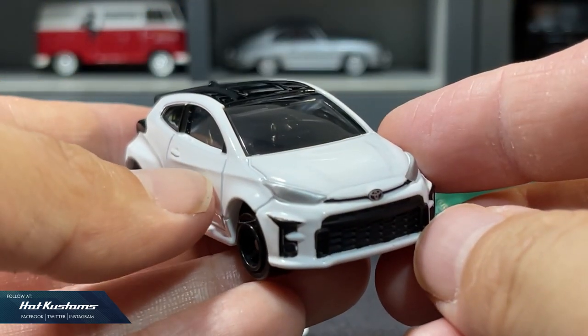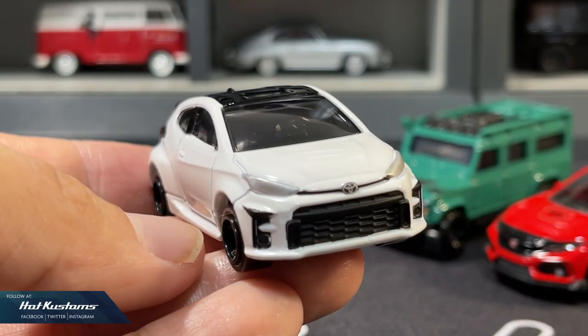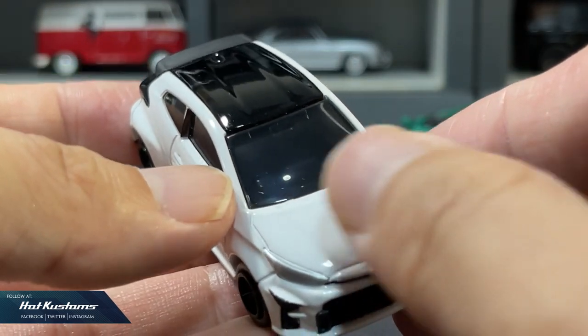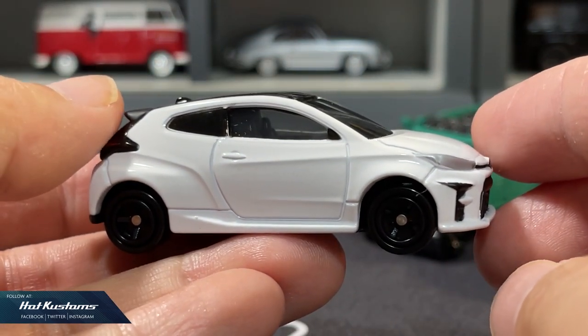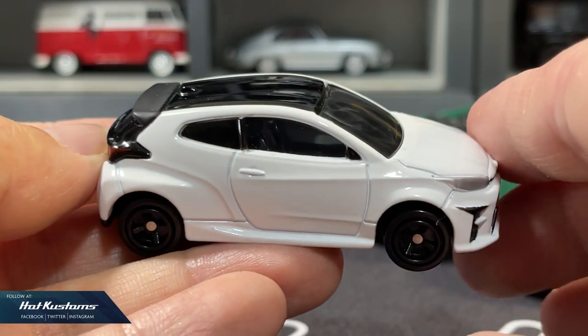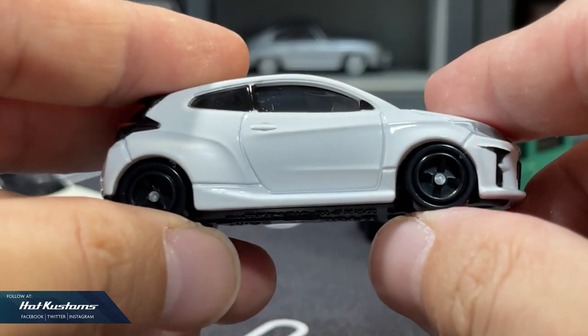Tomica is the next mainline category — that's the Red Box. This is my most favorite mainline and the focal of my collection. The Tomica Red Box is also one of the most expensive mainlines in this category, other than Dream Tomica. Just like Majorette or Tiny, they come in a variety of scales: 1/61, 1/62, 1/64 — they are all over the place.